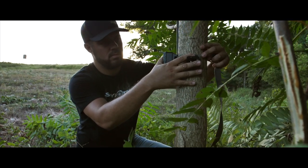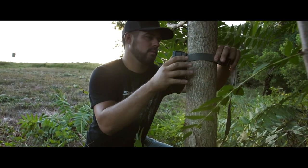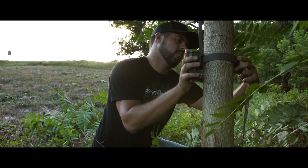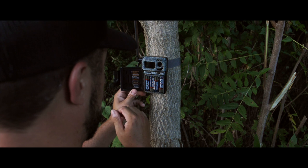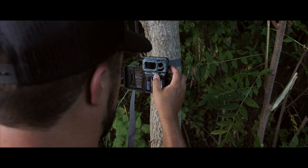You can place trail cameras over these elements — whether it be food or bedding — and it's going to help you monitor those areas. It's also going to help you know when the rut kicks in; you'll see an increase in buck activity, especially during daylight, and it'll let you know you need to get to the stand.